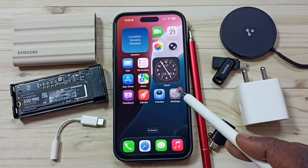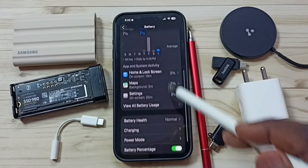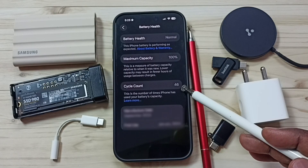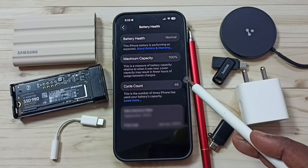Go to Settings, tap on the Settings app icon, tap on Battery, tap here, go down, tap on Battery Health and here you can see cycle count 46 — that means 46 times I had fully charged this iPhone.